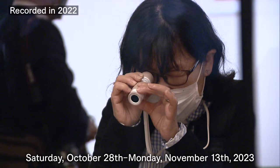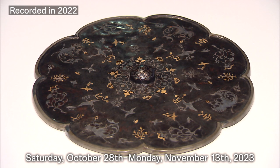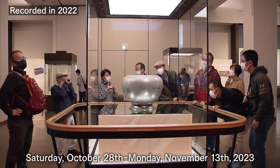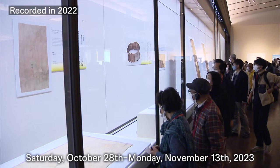People visit Nara from all over to experience this special opportunity. Starting on October 28th, precious treasures will go on display at the Nara National Museum for the 75th round of this important exhibition. A great number of famous treasures will be on display this year. Please allow me to introduce just two of them.